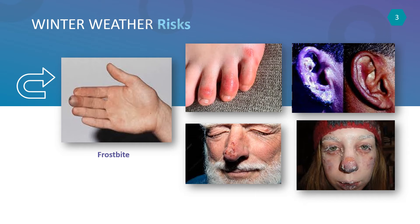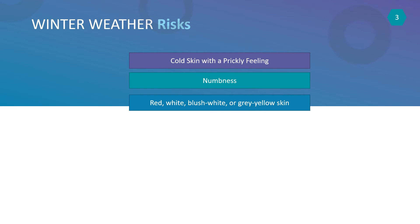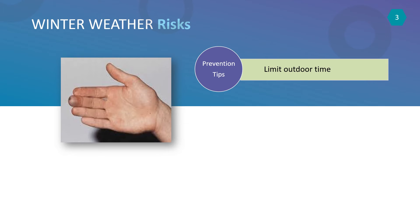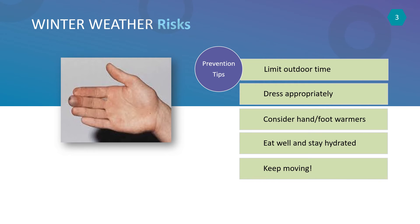Here are the warning signs of frostbite. Tips to prevent frostbite include limiting time outdoors and taking frequent breaks. If you do work outside, dress appropriately and change clothing if it becomes wet. Consider wearing hand and/or foot warmers. Eat well-balanced meals and stay hydrated. Keep moving to keep your blood flowing while in cold weather.